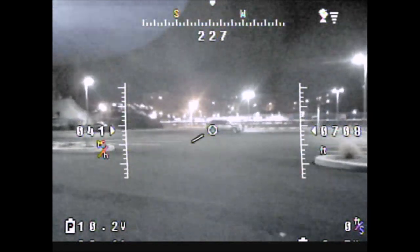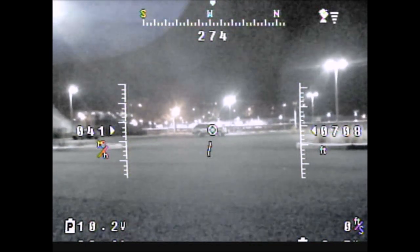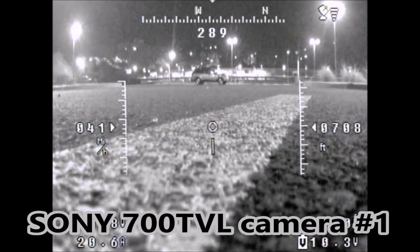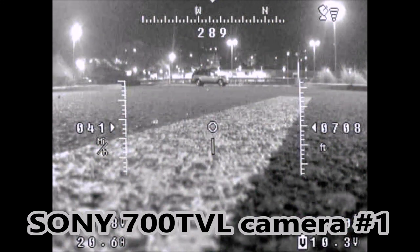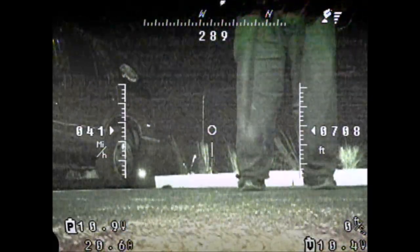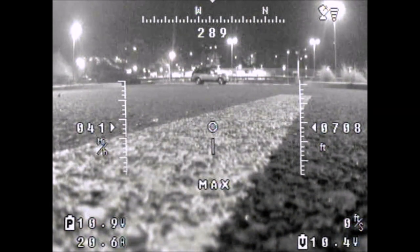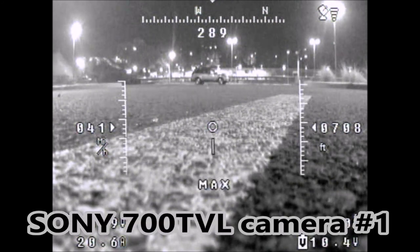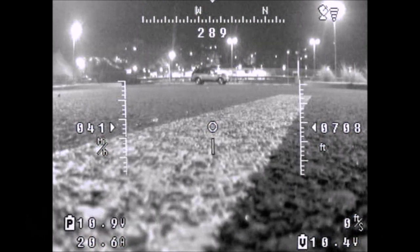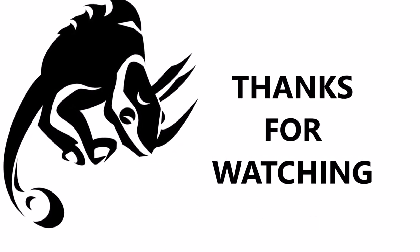One thing I would say is: if you want to fly at nighttime, you have to scout the area during daytime first, and make sure there are no electrical wires or obstacles. You can see the main camera is working fine — working perfectly. The rear camera is working fine too. It's just the second front camera that's the biggest problem. I hope you guys got an insight into the issues I have here. If you have any ideas, please put them in the comment section below. Please rate, comment, subscribe, share this video, and thanks for watching, everybody. Bye.